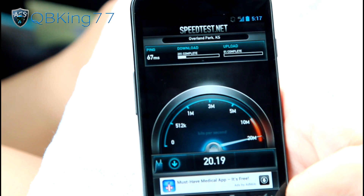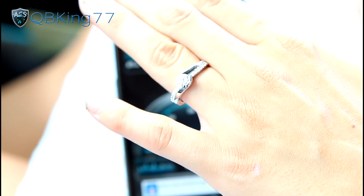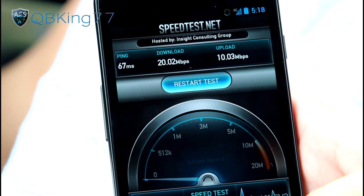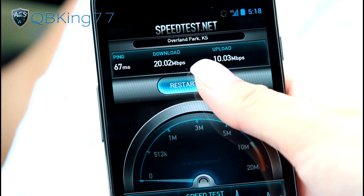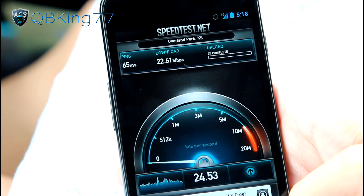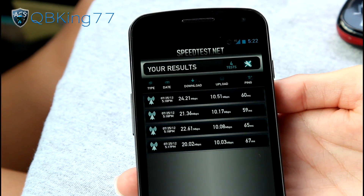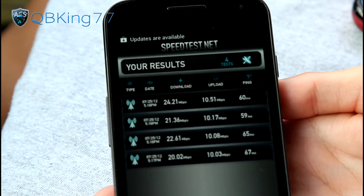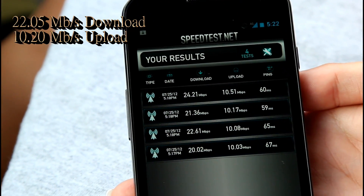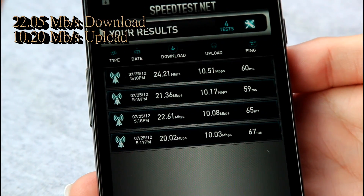While this is running — Alexa, show your left hand up to the camera. Check out that rock she has — she is engaged, congrats! Test is done. Looks like it's worse than the other two devices: 20 megabits per second download, 10 megabits per second upload. Ping looked pretty good though. Ran the test three more times and it did slightly improve. Finished up the speed test on the Galaxy Nexus — it averaged 22.05 megabits per second download and 10.20 megabits per second upload.